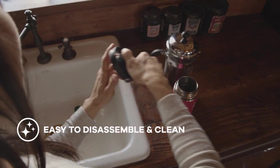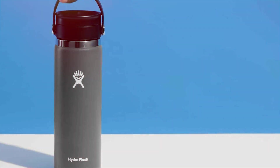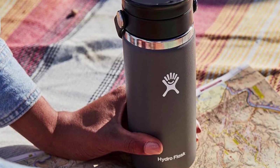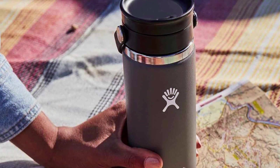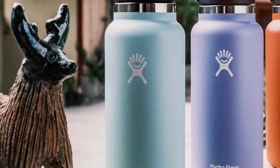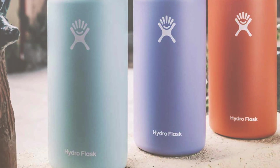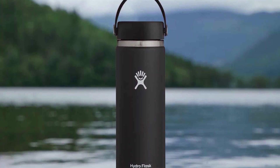The wide mouth opening is great for sipping and also allows you to add ice cubes with ease. The unique TempShield insulation technology ensures that your beverages stay at the desired temperature without any condensation on the outside of the bottle. Hydroflask's proprietary powder coat finish not only provides a solid grip but also adds a touch of style with its array of vibrant colors. The wide range of available accessories, including various lids and straws, lets you customize the bottle according to your preferences. Additionally, the Hydroflask is eco-friendly and BPA-free, giving you peace of mind about what you are drinking.